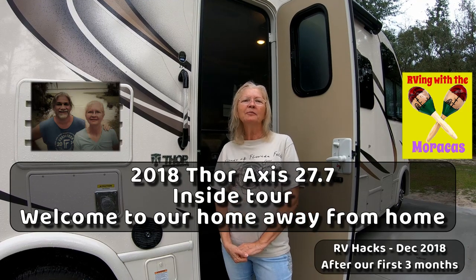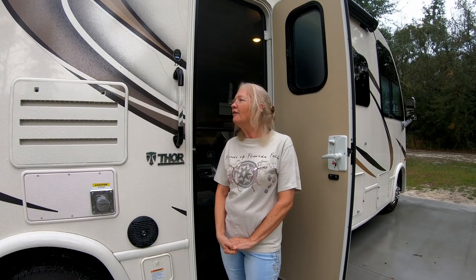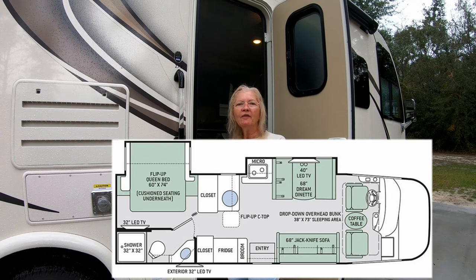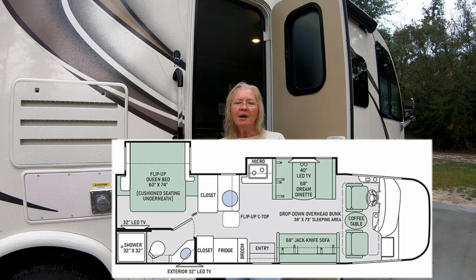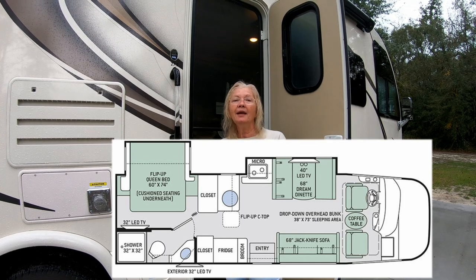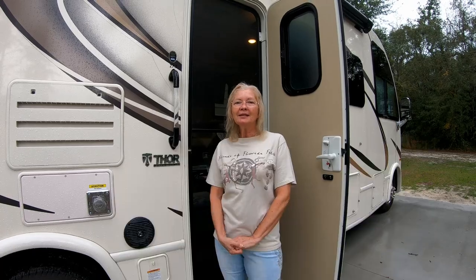Hi everyone, welcome to RVing with the Maracas. I'm Rhonda and today we wanted to share with you the inside of our Thor 27.7 AXIS RV. We've owned it for about three months. We've spent 19 nights away camping and we've gone to 11 different places. So we're very excited to share with you the inside.